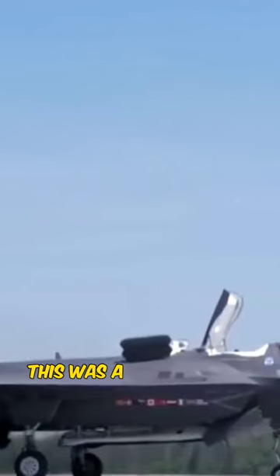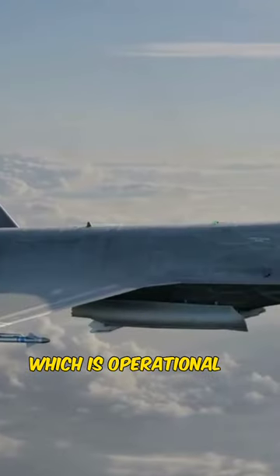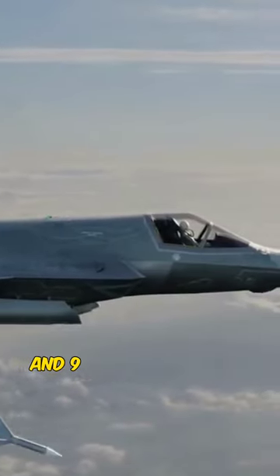The Lockheed Martin F-35 Lightning II, the most powerful fighter ever built. This was a big milestone for the fifth-generation aircraft. The F-35 Lightning II is a multirole fighter, which is operational in almost 25 bases and nine ships around the world.